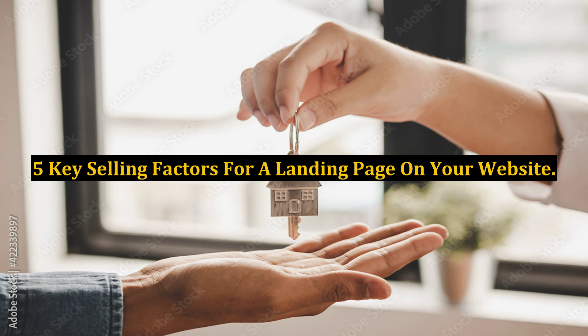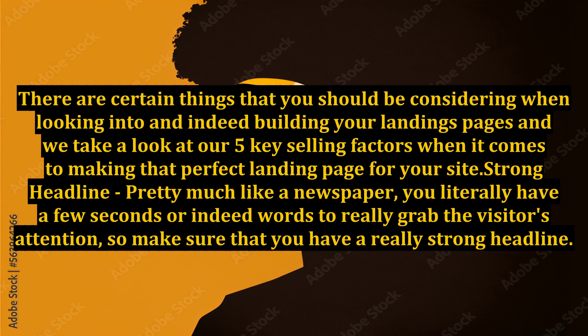5 Key Selling Factors for a Landing Page on Your Website. There are certain things that you should be considering when looking into and indeed building your landing pages, and we take a look at our 5 key selling factors when it comes to making that perfect landing page for your site.